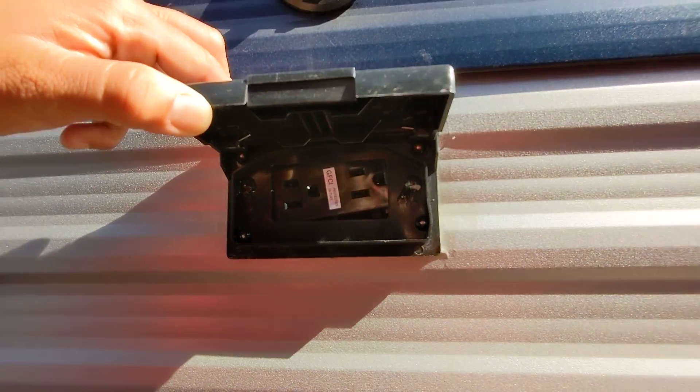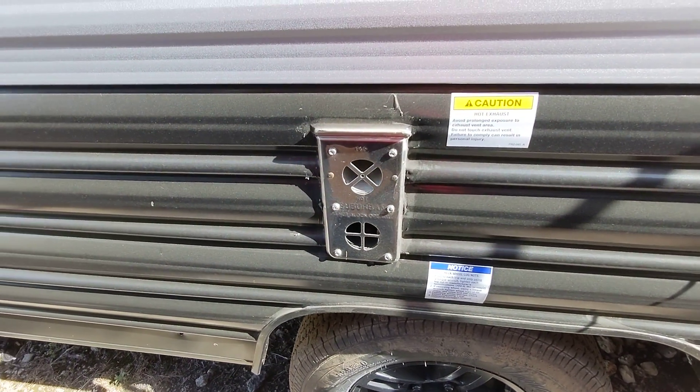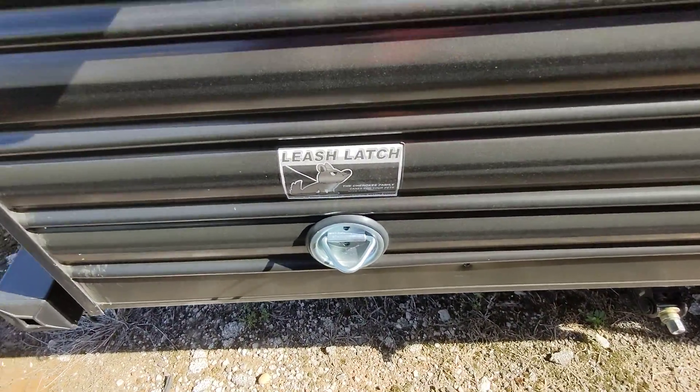You also have a mount for a TV, coaxial connection, and power. The furnace exhaust is here, so on a cold day when you have your furnace on it'll blow air out here and you can gather some warmth. You also have a leash latch if you want to bring your four-legged friends along.